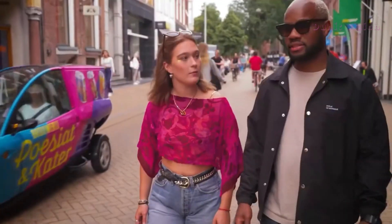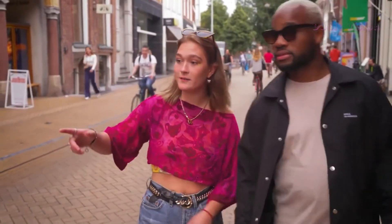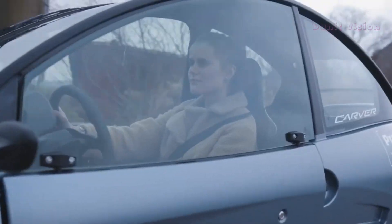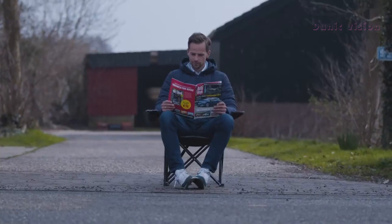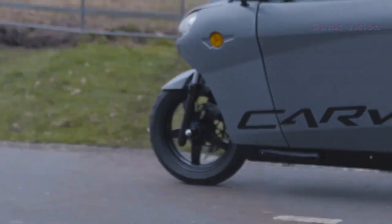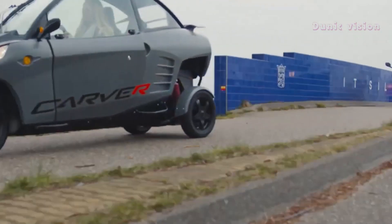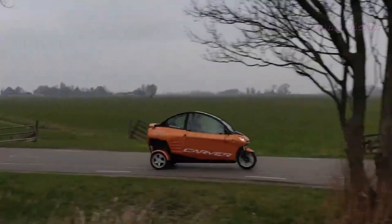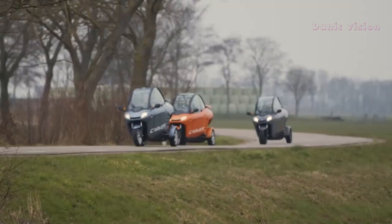Powered by a compact electric motor, the Carver EV offers a range of up to 100 kilometers (62 miles) on a single charge. Its enclosed cabin protects you from the elements, and it even includes storage space for small bags or groceries. With a top speed of 45 kilometers per hour (28 miles per hour), it's an ideal solution for short commutes or errands.